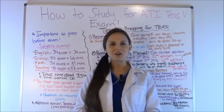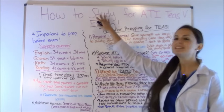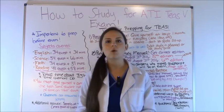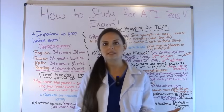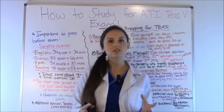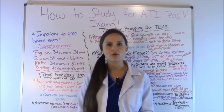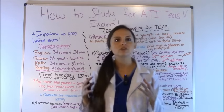Hey everyone, it's Sarah with RegisteredNurseRN.com and in this video I'm going to be going over how to study for the ATI TEAS exam. This exam is one that most nursing schools require students to take prior to admission. It's an academic test that will test you on various subjects, and some nursing schools require this prior to admission — and depending on your score, it may decide if you get into their program. So it's very important that you prep for this exam.